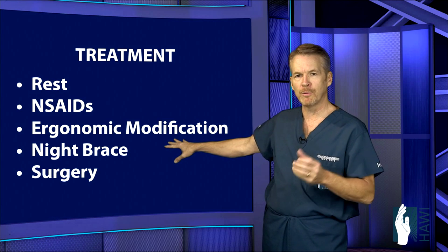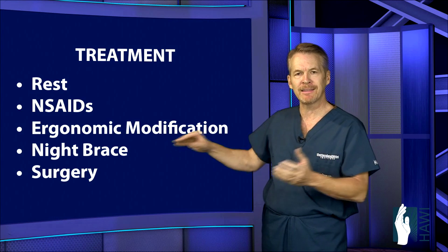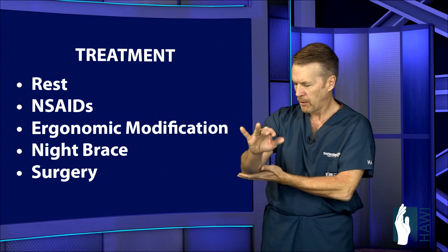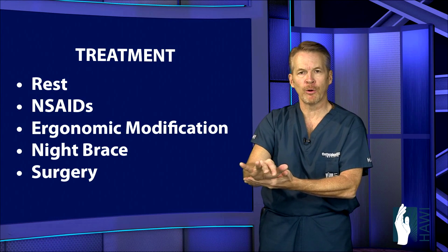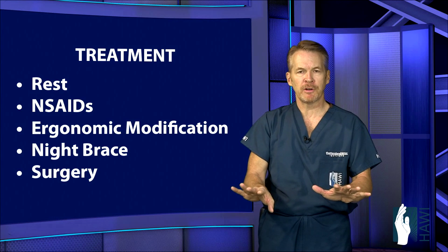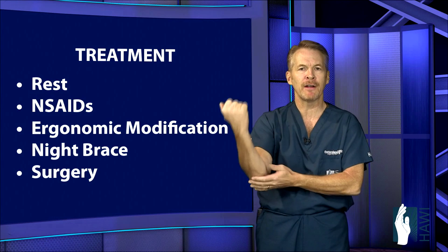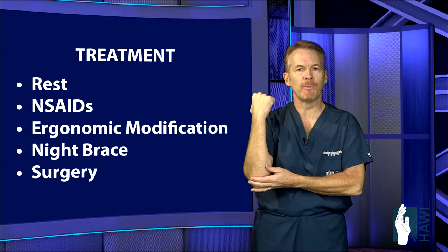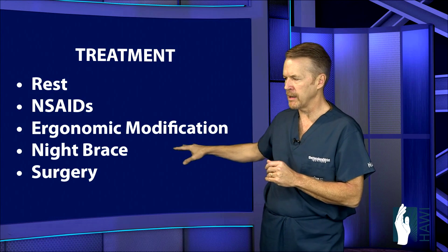Ergonomic modifications include getting the elbow off the arm rest of the chair, having it just supporting the forearm in a comfortable position at the keyboard, and modifying the amount of typing and repetitive movement of the elbow, wrist, and fingers.